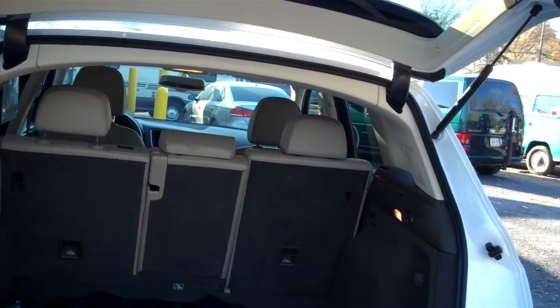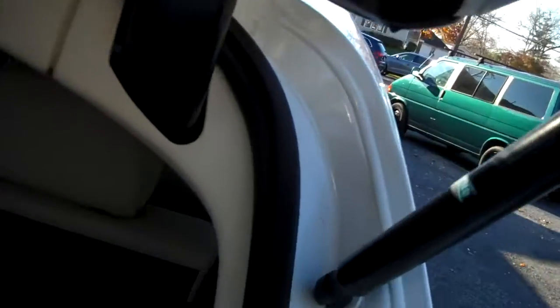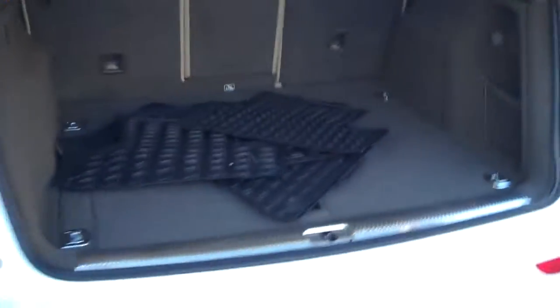Rear seats fold forward — one-third, two-thirds, or the whole rear seat. A serious set of monster mats for the winter. Look underneath the trunk lid — this is where other cars will show rust. On this Audi, nothing — just exceptionally clean. They have cargo tie-down hooks to stop things from moving around if you're driving a little aggressively.